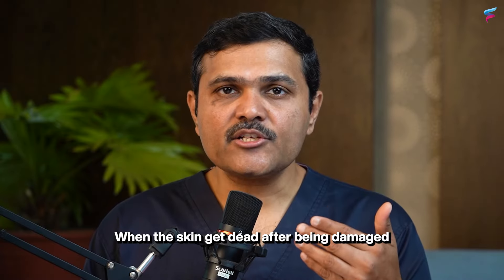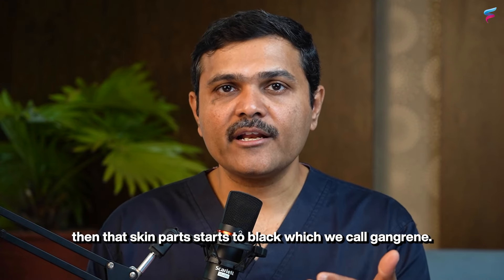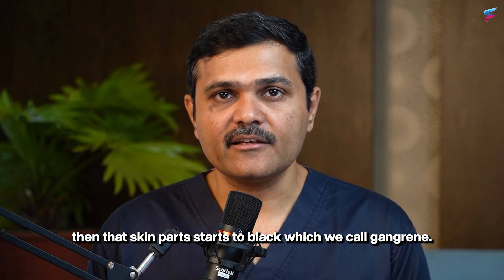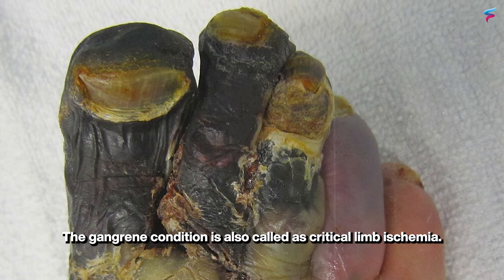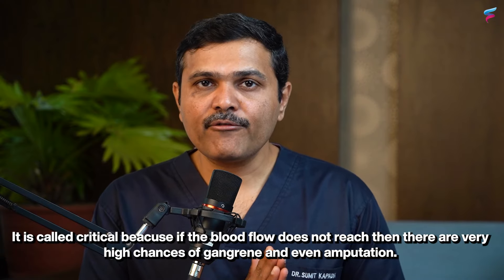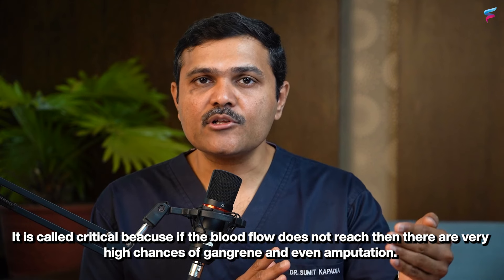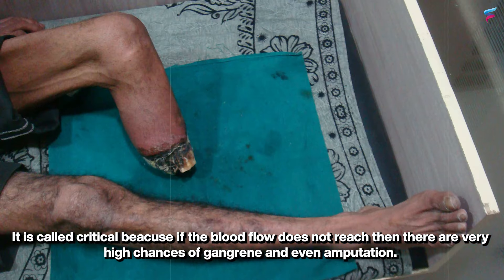When the skin is damaged and dead, the affected part turns black — this is called gangrene, also referred to as critical limb ischemia. This is critical because if blood flow does not reach the area, there is a very high chance of amputation.